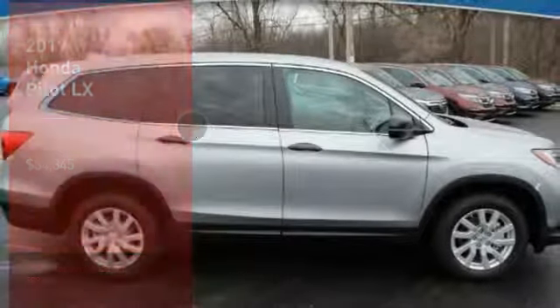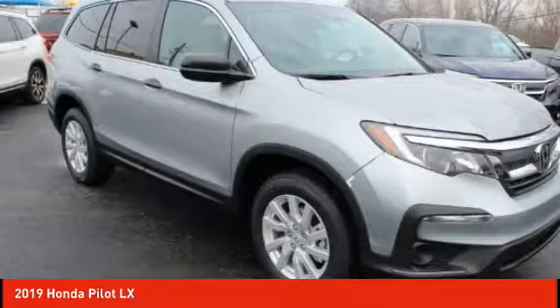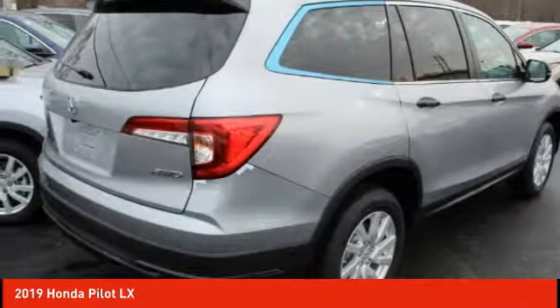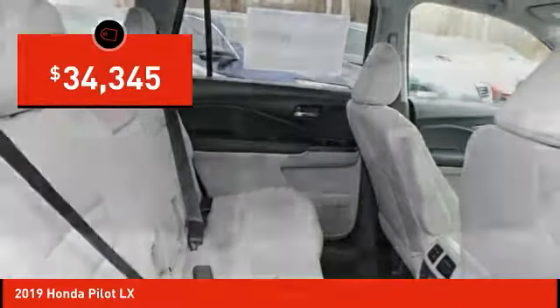Great choice today with the 2019 Pilot — optimal utility, indulgent interior, powerful performer. You'll be ready for almost anything in the Honda Pilot, and it's priced below $35,000.